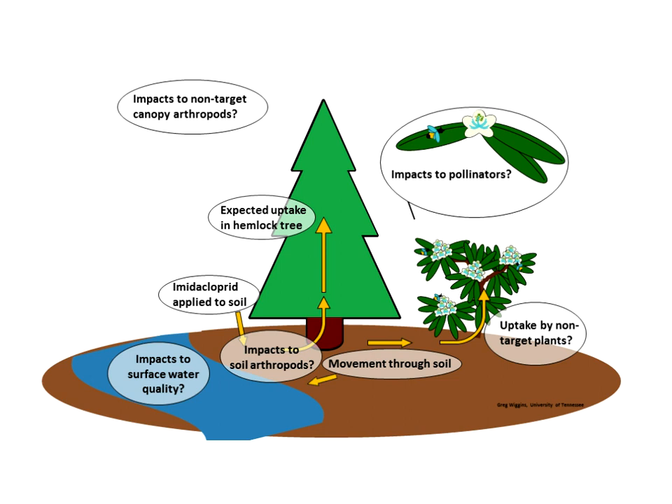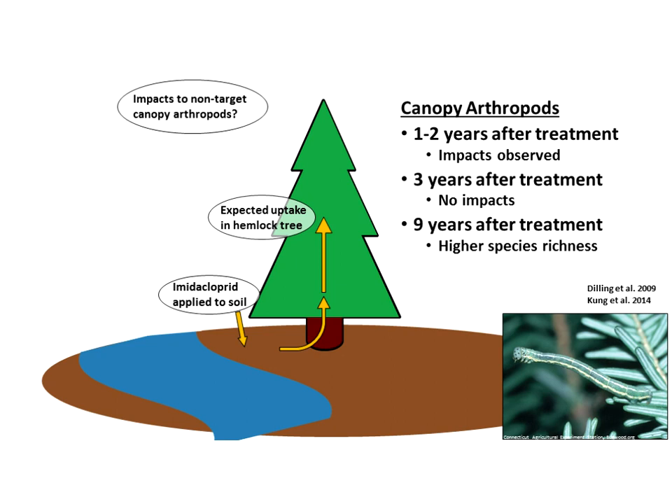Here's a view of many of the impacts that could possibly happen in these systems. Imidacloprid is applied to the soil — and I'm using imidacloprid because that's where most of the research has occurred. There could be some potential impacts to soil arthropods where it's poured. It gets taken up by the hemlock tree with possible impacts to canopy arthropods. It may move through the soil and impact surface water quality, or be taken up by non-target plants with potential impacts to pollinators. A couple of studies on canopy arthropods found that one to two years after treatment, negative impacts were observed. However, three years after treatment, no impacts were observed, and the canopy was not different than the control tree. Nine years after treatment, treated trees actually showed higher species richness, because the canopy habitat was still there.